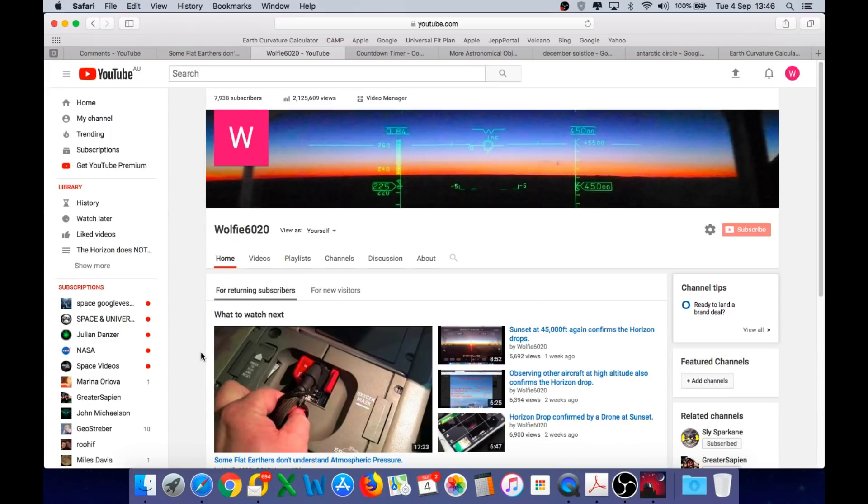A big thank you and welcome to my new subscribers since the last equinox in March. I've noticed very consistent growth with subscriber numbers doubling every six months — currently 7,938 subscribers with 2.1 million channel views, almost up to 8,000. During the March equinox in 2018 the number was 4,000, the previous September equinox it was 2,000, and the March equinox before that was 1,000. So thank you very much for your support.